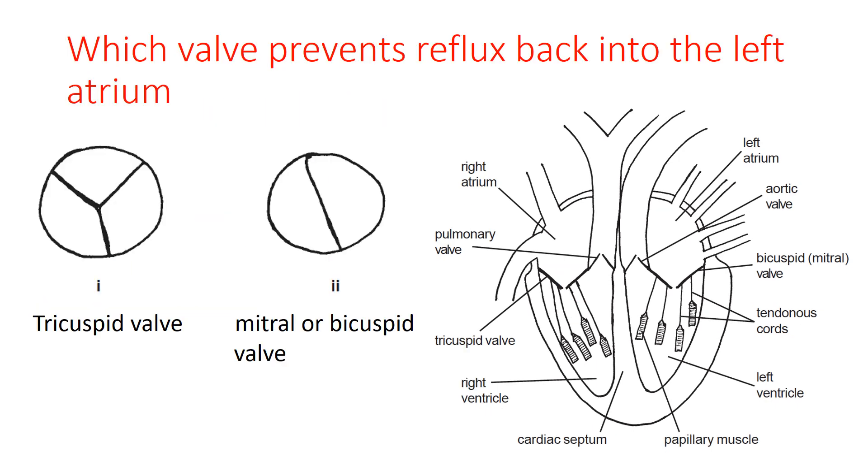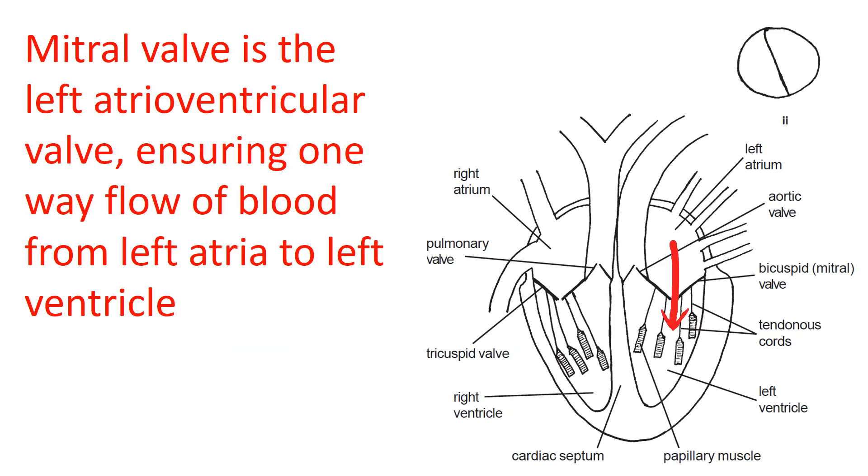Which valve prevents reflux back into the left atrium? The red arrow shows the physiological direction of blood from the left atrium to the left ventricle. If the bicuspid valve — that is the mitral valve — did not fully close, blood would reflux from the left ventricle back into the left atrium, which is abnormal. So it's the mitral valve, the left atrioventricular valve, that ensures one-way flow of blood from the left atrium to the left ventricle.